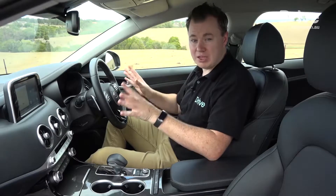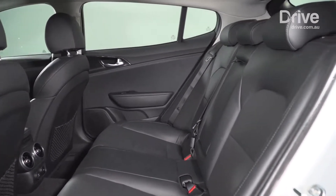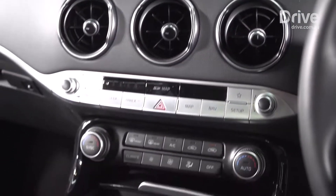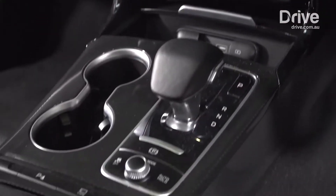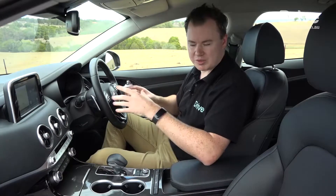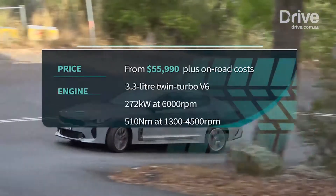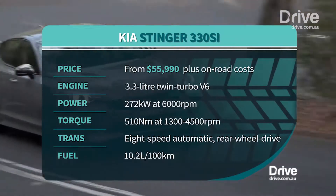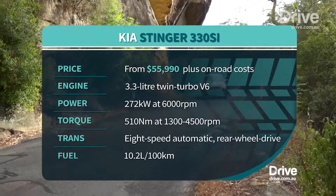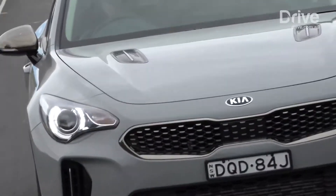Kia has come a long way in many respects over the last few years, but none more so than design, and the cabin of the Stinger is a prime example of that. It's a really well presented, well finished car. Sure, there are some styling cues that may have been borrowed from certain German luxury brands, but overall this is a really well executed cabin. The star attraction of the Stinger is the engine — a 3.3-litre twin-turbo V6 boasting 272 kilowatts and 510 newton metres — that sends its power to the rear wheels via an eight-speed automatic transmission.